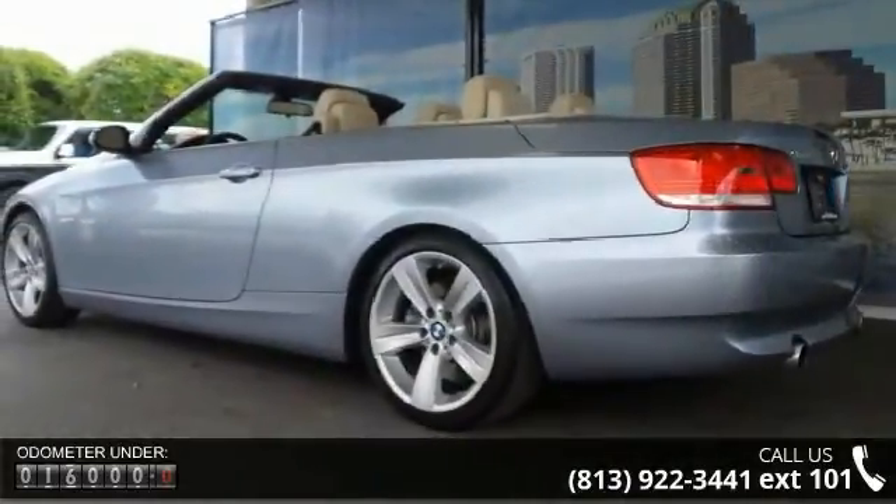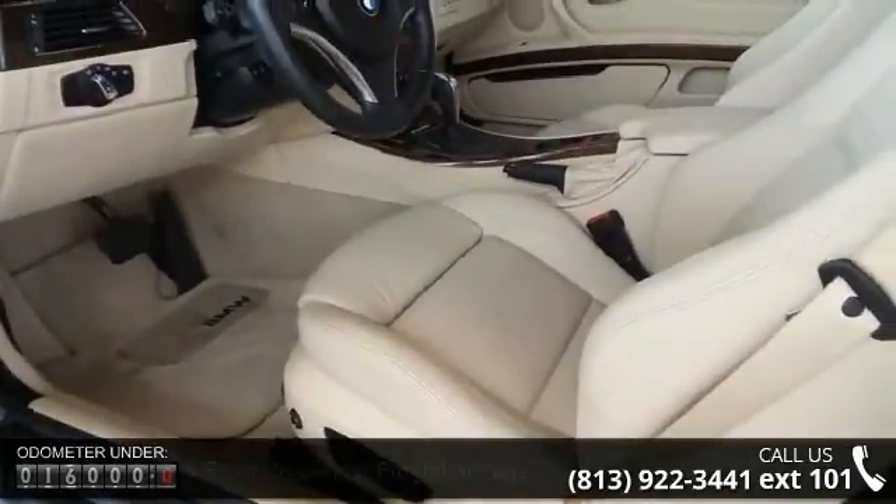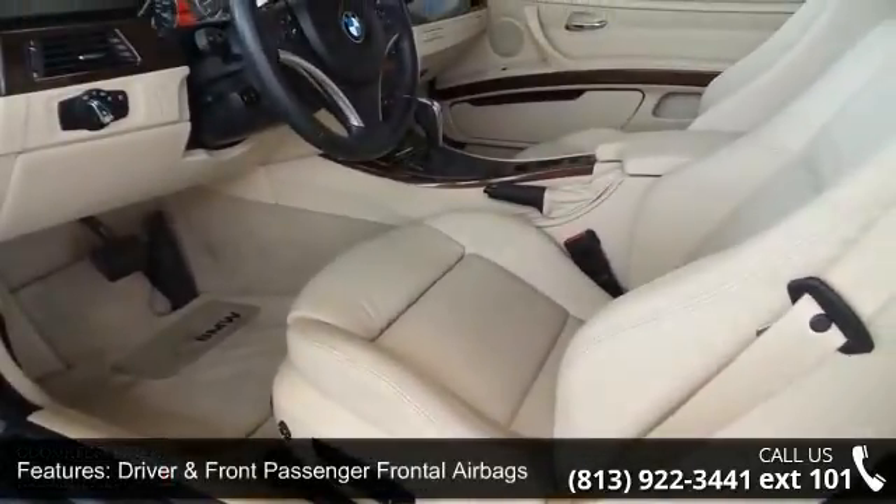Driver and front passenger frontal airbags, front and rear head protection system, rollover protection system, and seat mounted front side impact airbags.